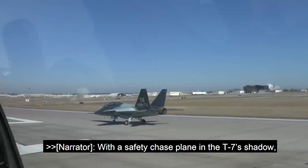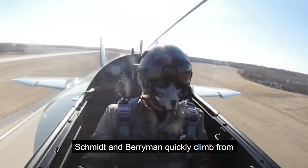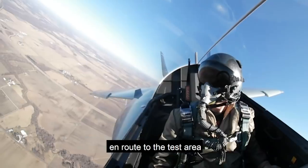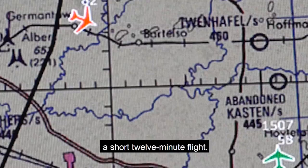With a safety chase plane in the T-7's shadow, Schmidt and Berryman quickly climb from St. Louis Lambert International Airport en route to the test area, a short 12-minute flight.